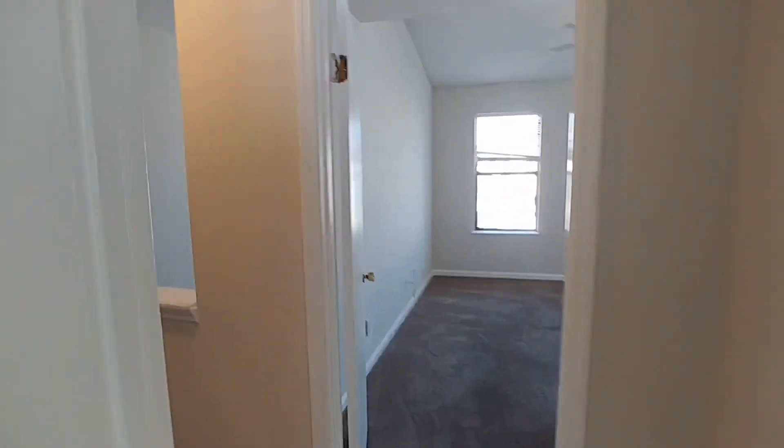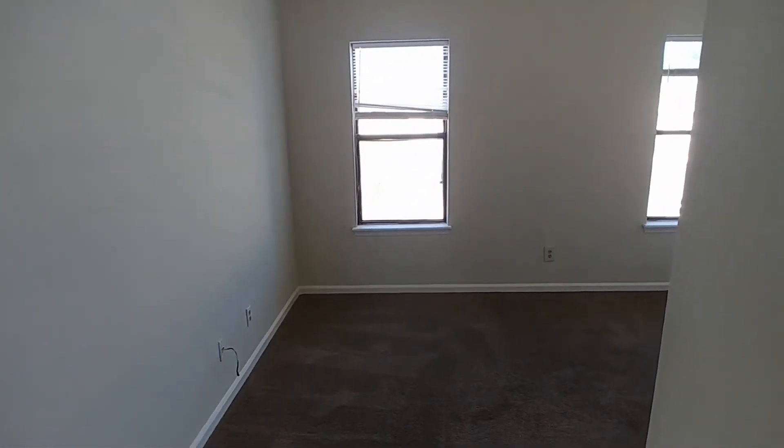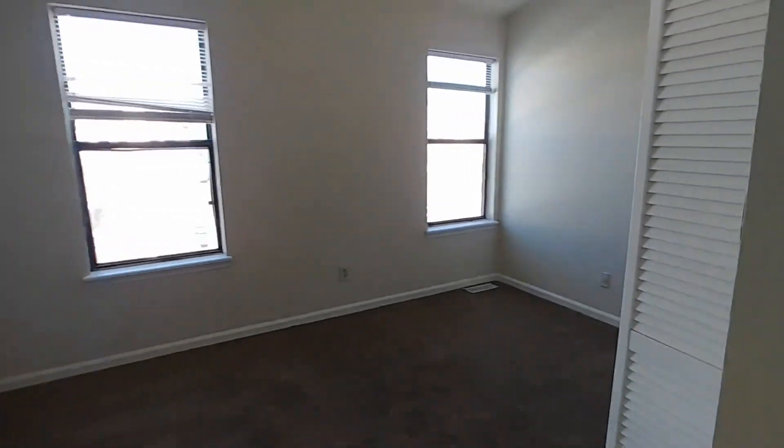And that's the overview of 195 Pine Shadow — a two-bedroom, two-and-a-half bathroom townhome here in Goose Creek. Thank you guys so much for watching.